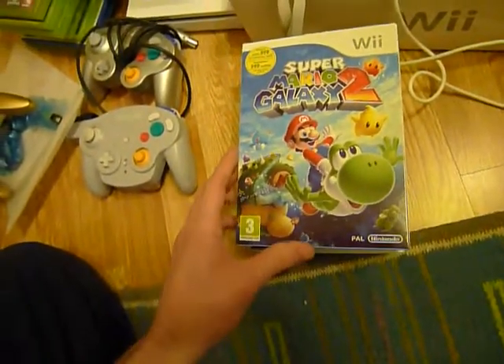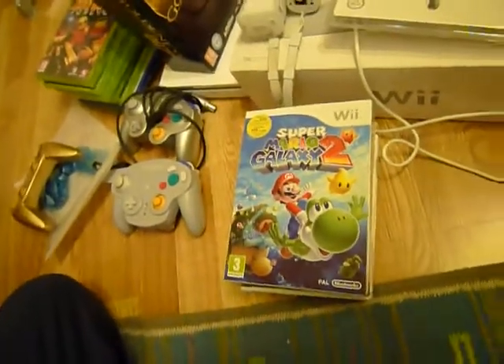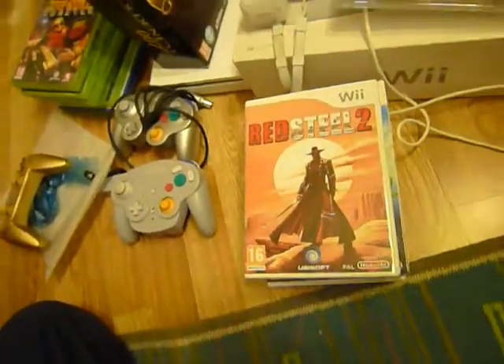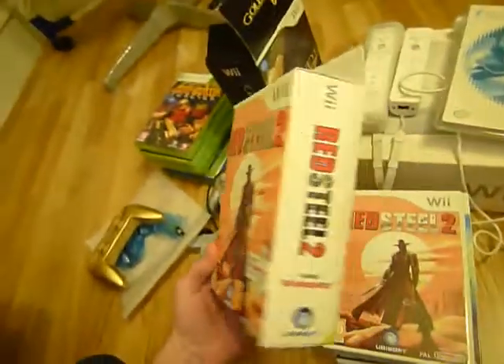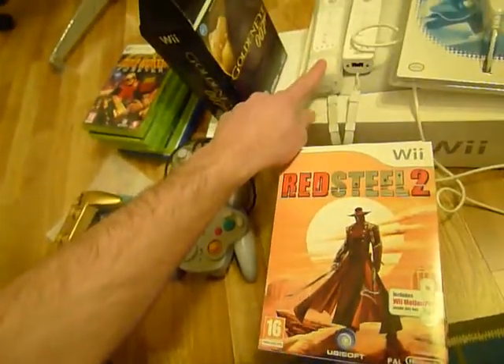It also came with Super Mario Galaxy 2, one of the best games for the Wii. And Red Steel 2, which came in a big box bundle that includes the Wii Motion Plus.